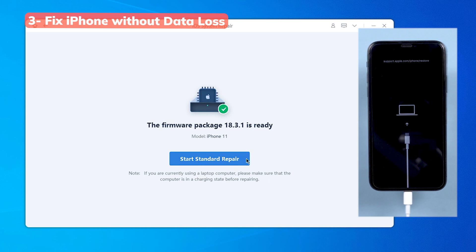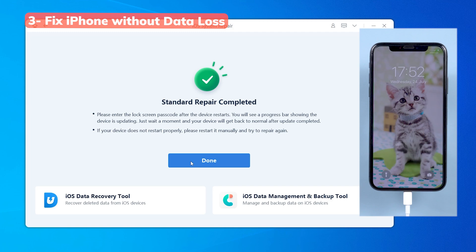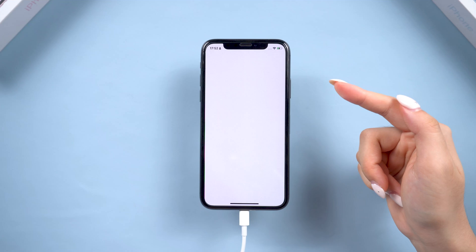I've seen people in the YouTube comments say they were ready to restore their phone, but this method saved their data. If you have important photos, messages, or notes, try this first before doing a full factory reset. Your phone will be back to normal and all your data will be safe — give it a try if you need it.